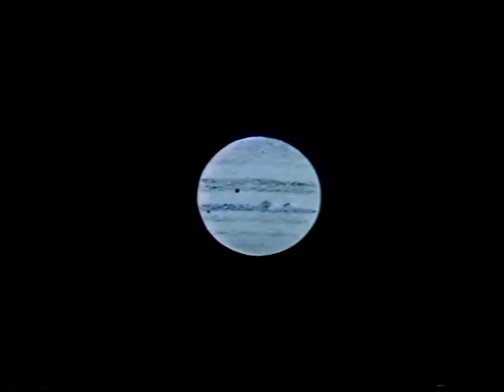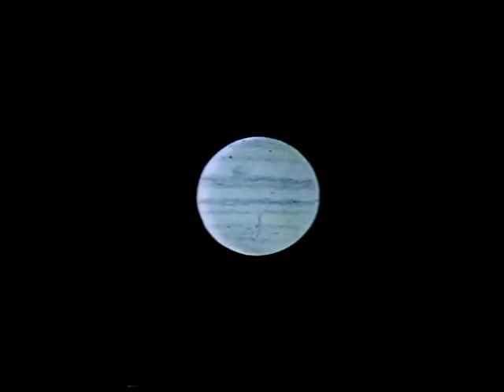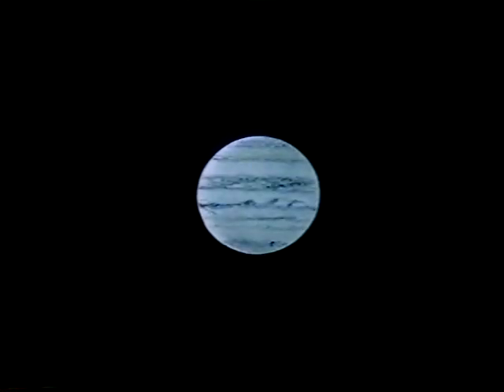Then on to December the 24th — again you can see developments. December the 27th: there again is the grey spot at the moment. And also December the 31st. So as you can see, Jupiter is by no means always the same, and we want to find out just why that is so.